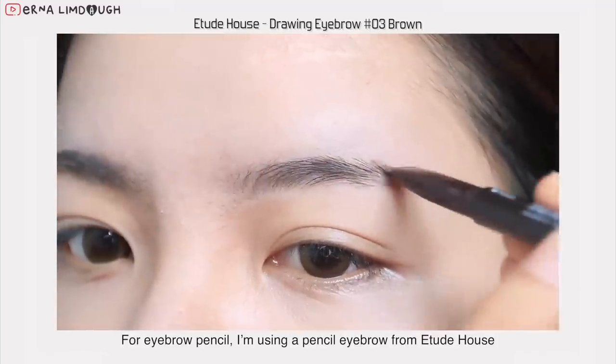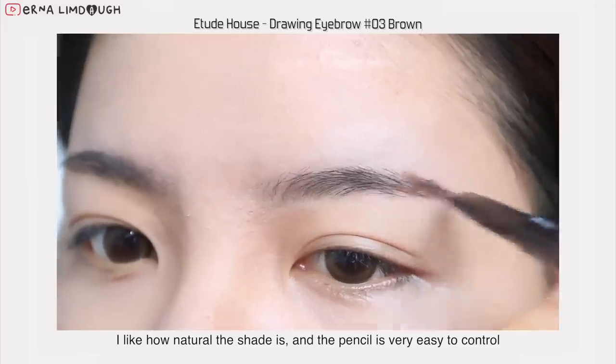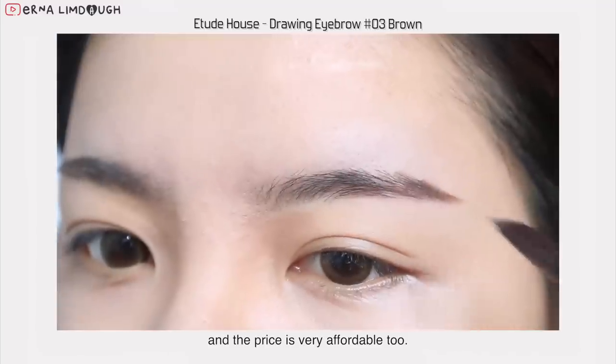For eyebrow pencil, I'm using a pencil eyebrow from Etude House. I like how natural this shade is, the pencil is very easy to control, and the price is very affordable too.